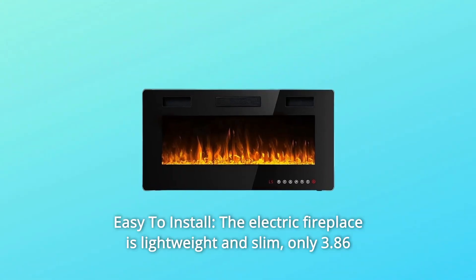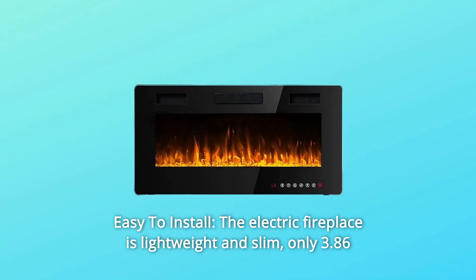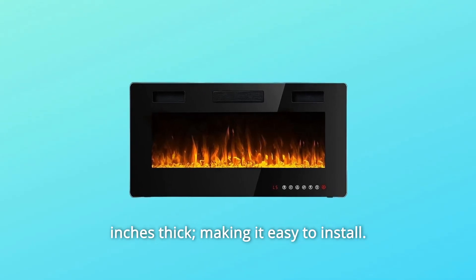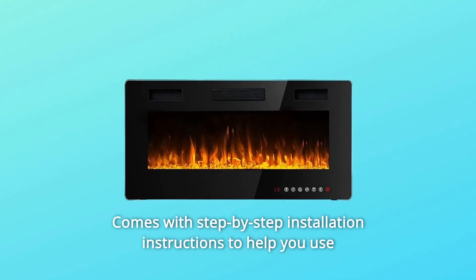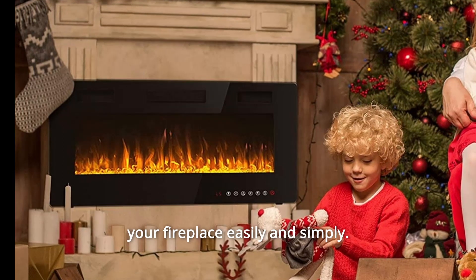Number 2: Easy to Install. The electric fireplace is lightweight and slim, only 3.86 inches thick, making it easy to install. It comes with step-by-step installation instructions to help you set up your fireplace easily and simply.